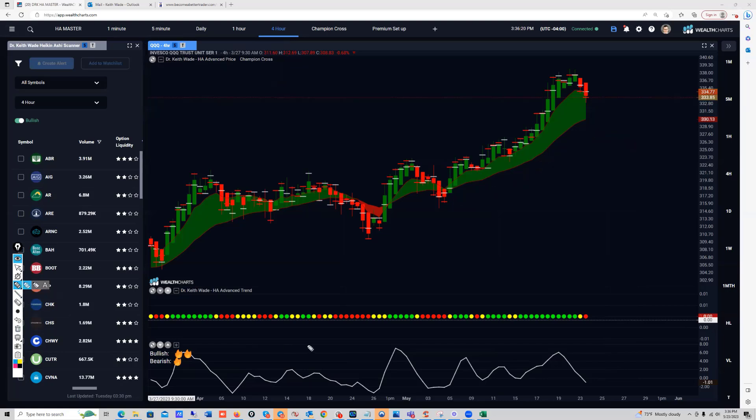One of the setups I like to do is when I have a red dot down here that then goes to a yellow, then to a green — that's a potential entry for me right there. I like to have my stop right below the champion cross at the bottom or the previous low, whichever I'm okay with for risk tolerance. In this case, this is a much better risk tolerance for my personal account.